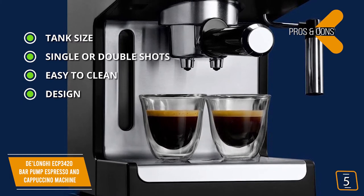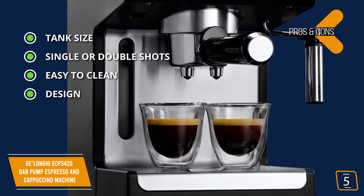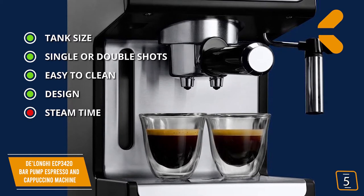9.6 by 7.2 by 11.9 inches, sleek and stylish design with a narrow footprint to occupy less space in your kitchen. And for the cons, steam time: shorter steam time compared to similar models.